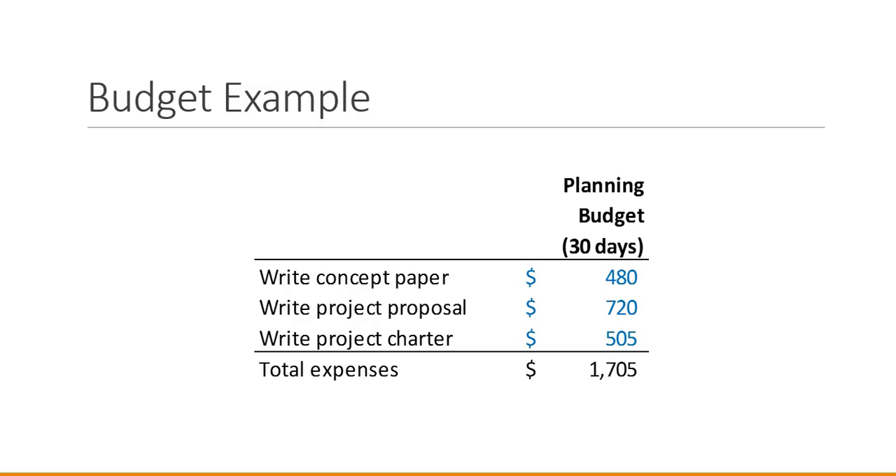Here's our budget example — a simple budget with three items: our concept paper, our project proposal, and our project charter. We've planned to complete these three tasks in a 30-day period, and the dollar amounts we plan to spend are given on the right side, totaling $1,705.